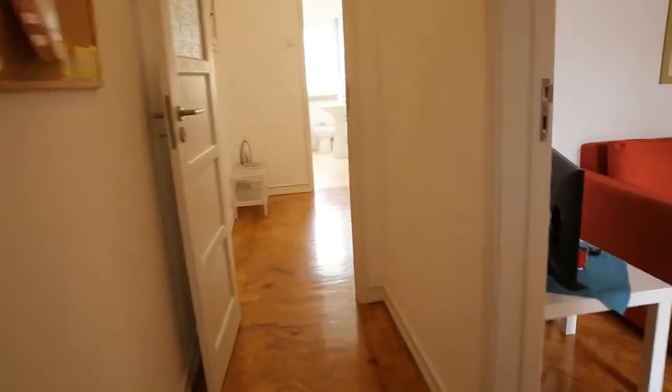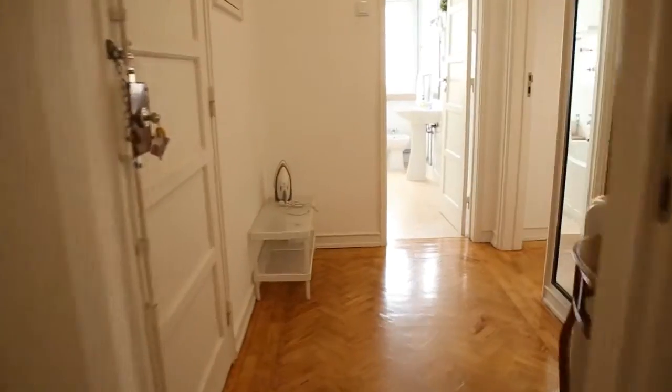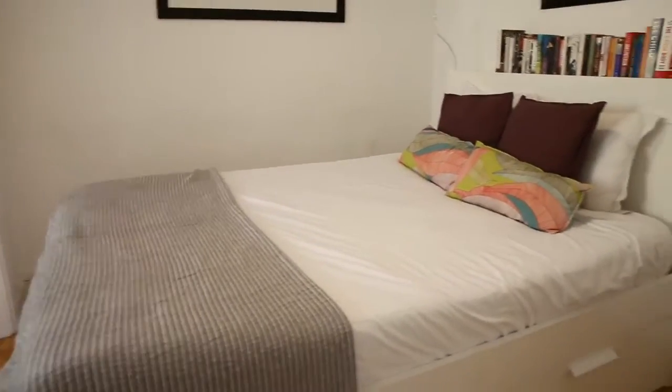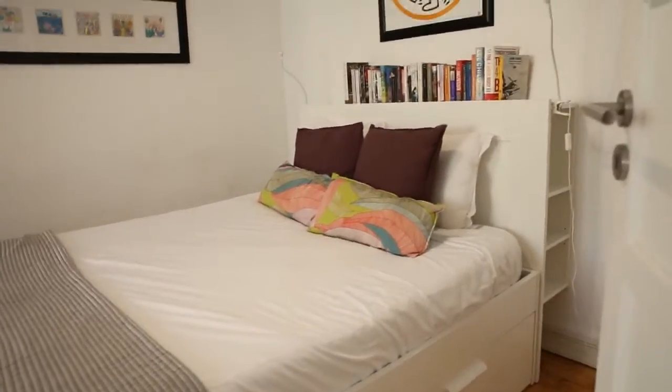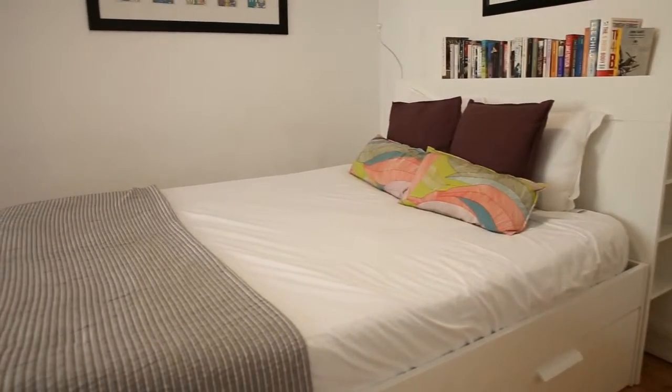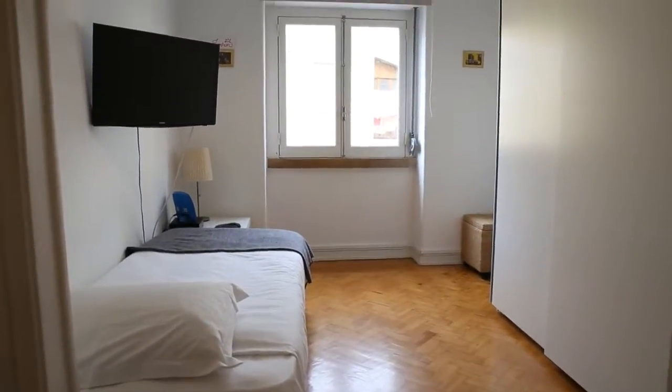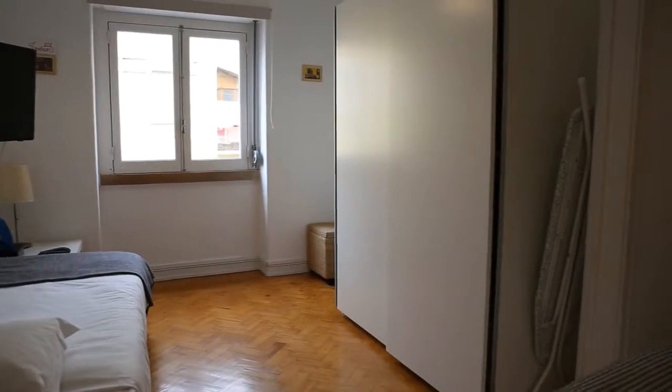Now we are getting back to the kitchen and through the corridor, leaving the living room on our right and getting again to the entrance hall. Now I want to show you the bedroom, which is a very big one. It's kind of divided in two spaces. Here on the right side where we come in, there is this big and nice double bed with two lamps on each side and a bookshelf behind it. On this other side there is an extra single bed. There is a TV on the left side and a big wardrobe with two doors on the right.